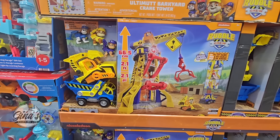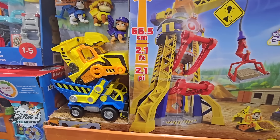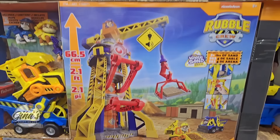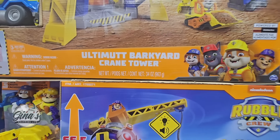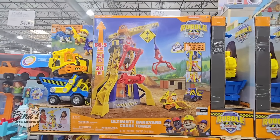We also have Paw Patrol — two little trucks. There's a little set here with kinetic sand, it's a crane tower, and that one is $70.